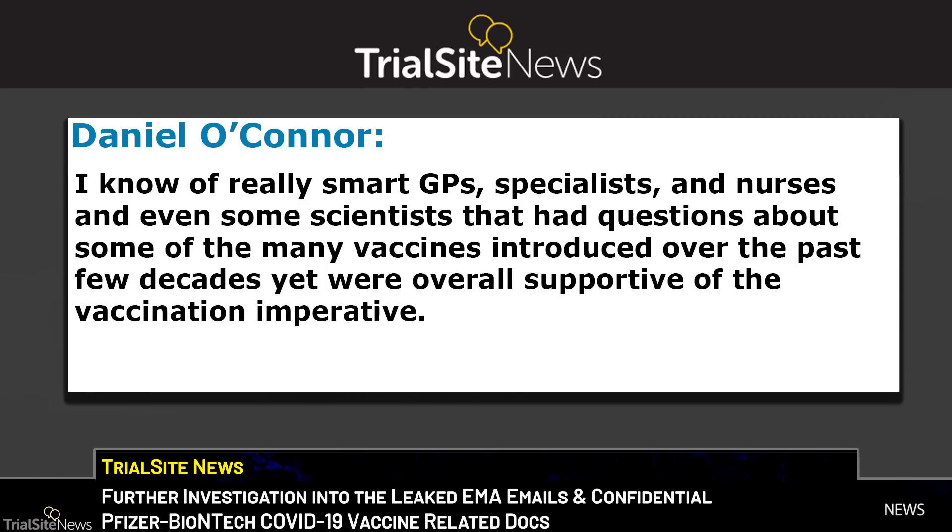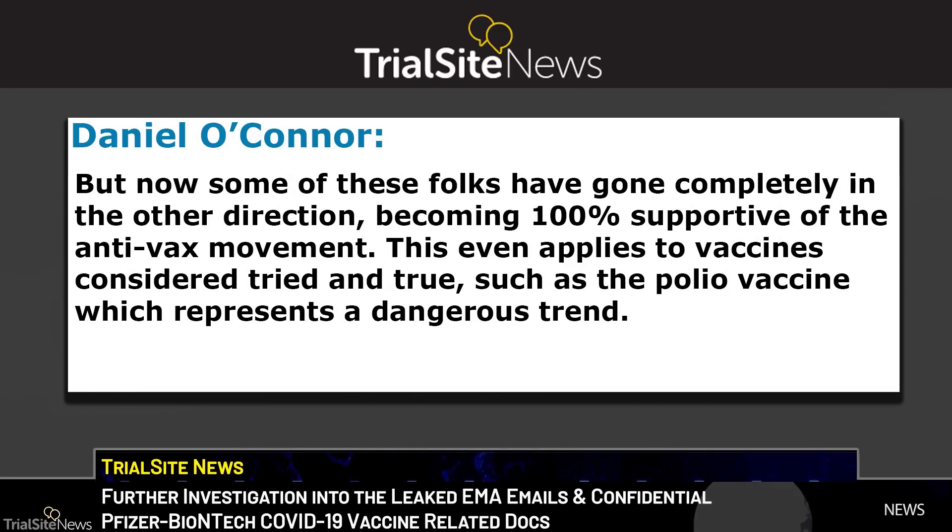Trial Site News founder Daniel O'Connor stated: 'I know of really smart general practitioners, specialists, nurses, and even some scientists that had questions about some of the many vaccines introduced over the past few decades, yet were overall supportive of the vaccination imperative. But now, some of these folks have gone completely in the other direction, becoming 100% supportive of the anti-vax movement — this even applies to vaccines considered tried-and-true, such as the polio vaccine, which represents a dangerous trend.'